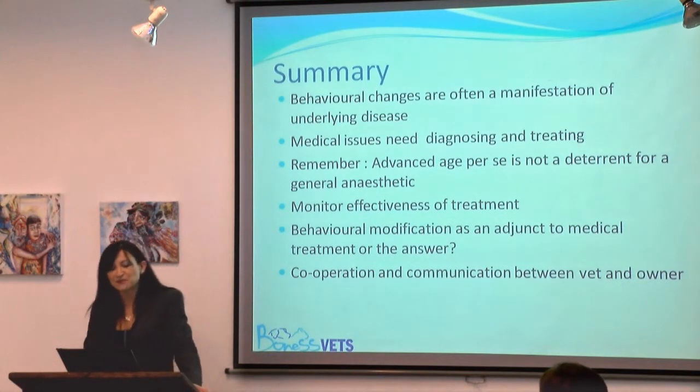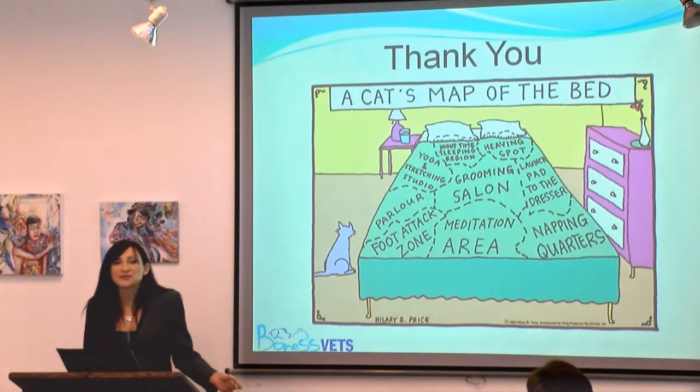In summary, I hope I've driven home the importance of making sure that any behavioural problem is investigated for underlying disease, and that this is then diagnosed and treated properly. Please also remember that advanced age is not a deterrent for a general anaesthetic, because things have changed so much. It's really important for the owner and the vet to work together to monitor the effectiveness of any treatment and keep the channels of communication open. Thank you very much for listening.